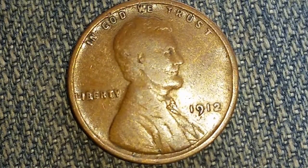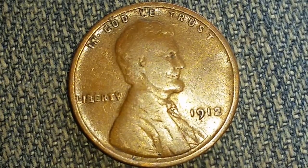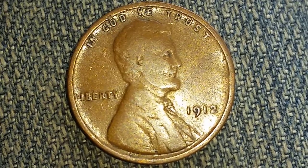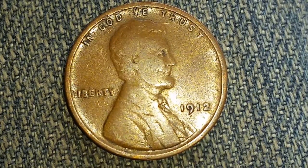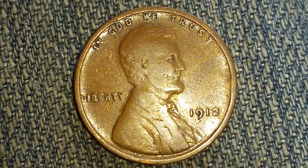Thanks for watching Coin Collecting Fun, the king of hobbies and the hobby of kings. Just want to thank my good buddy Charlie for yet another gift — a 1912 wheat penny. I took it out of a 2x2 flip because I was trying to film it and there's too much reflection and I couldn't capture any of the details.